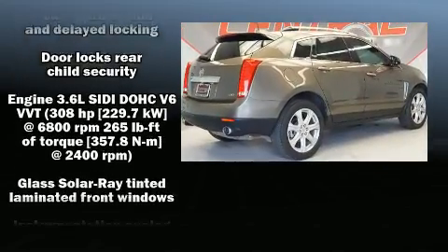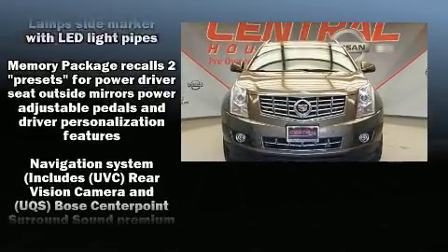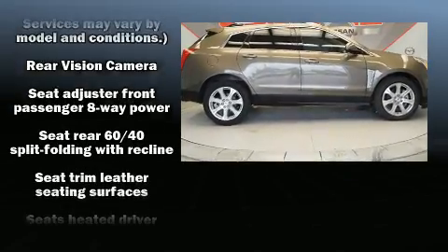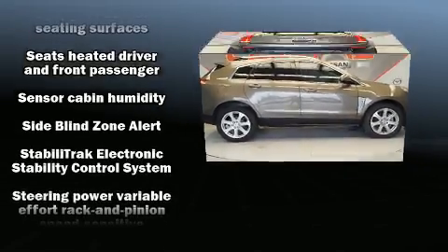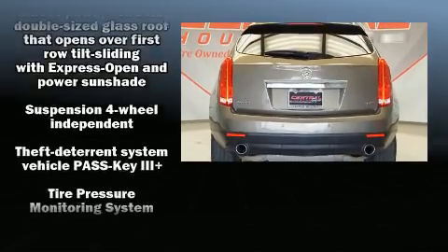Passenger security is always assured thanks to various safety features, such as a panic alarm, OnStar, and four-wheel disc brakes with ABS. It also arrives with a Carfax history report, providing you peace of mind with detailed information.